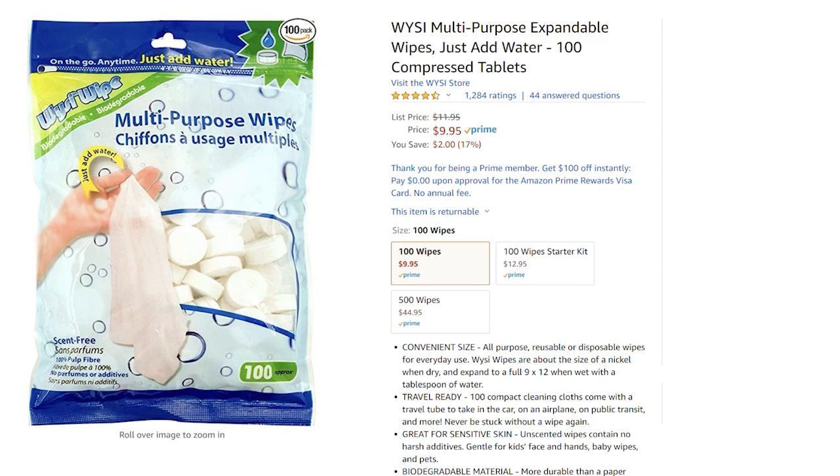The next item is a Wisi Wipe — you may have seen these in my other videos. It's actually a paper towel that comes in packs of 100. You put a few drops of water on it and it becomes a great, strong paper towel — much stronger than a regular one. I strain out food with these, clean counters. They don't take as much room as regular paper towels, cost about the same, and right now they're 17% off.